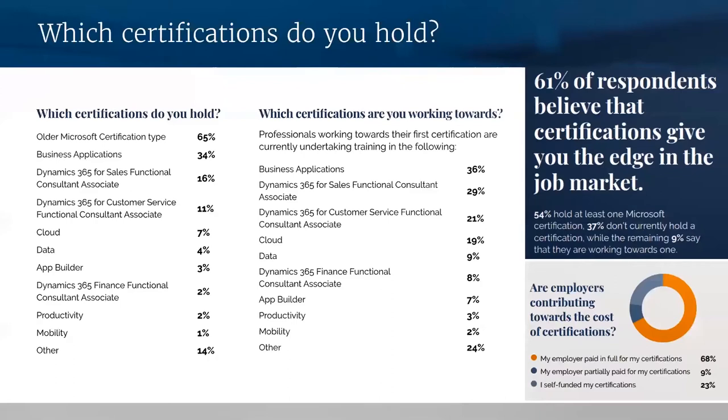Certifications matter across the whole spectrum of the Dynamics ecosystem. They make you stand out. They demonstrate your knowledge as well as your desire to improve. 68 percent of employers have fully funded employee certs, so finding those that support your development is not like looking for a needle in a haystack. If your employer isn't contributing towards the cost or at least allowing you time for self-directed learning, it's worth thinking about whether to make that investment in your career yourself.